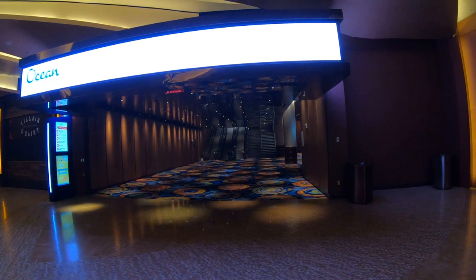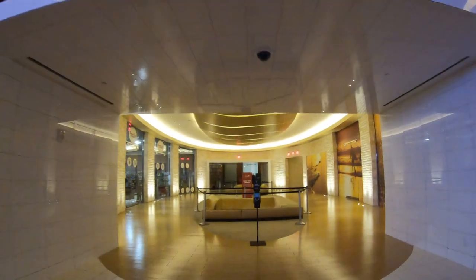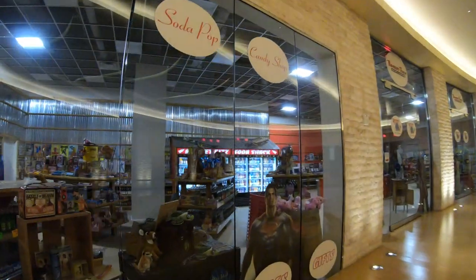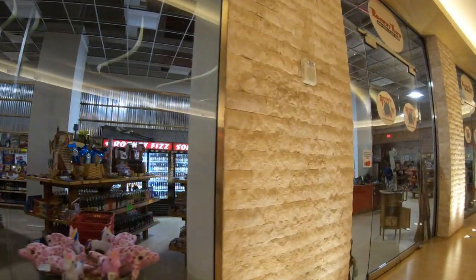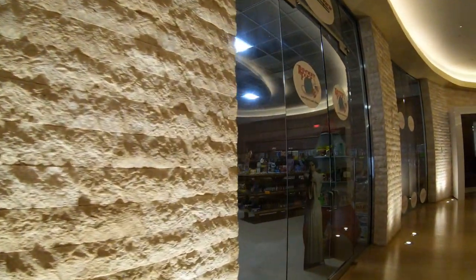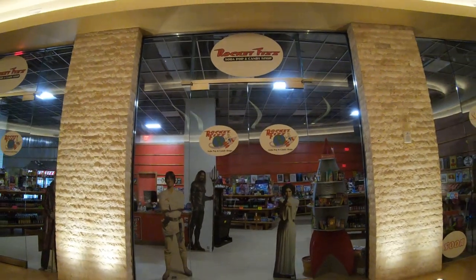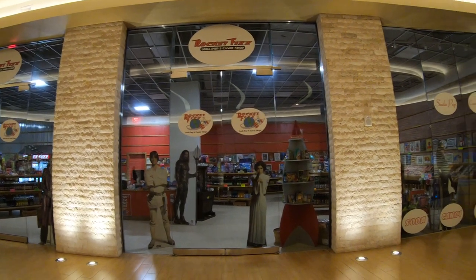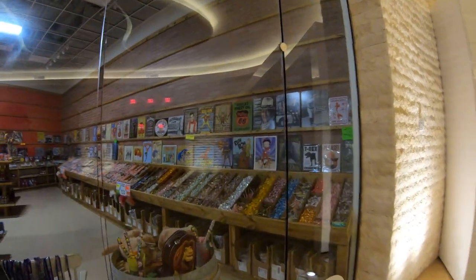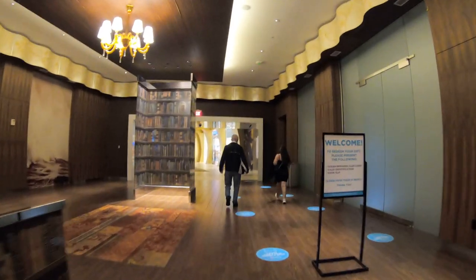That's the showroom here at the Ocean — not too many shows going on right now. Coming up here is Rocket Fizz, one of my actually favorite stores here in Atlantic City, located here at the Ocean. Unfortunately, it's closed. This place has all kinds of nostalgic candy, nostalgic knickknacks, and some memorabilia and movie stuff. If you want to see it in full detail, just check out the Ocean Resort video I did prior to COVID.